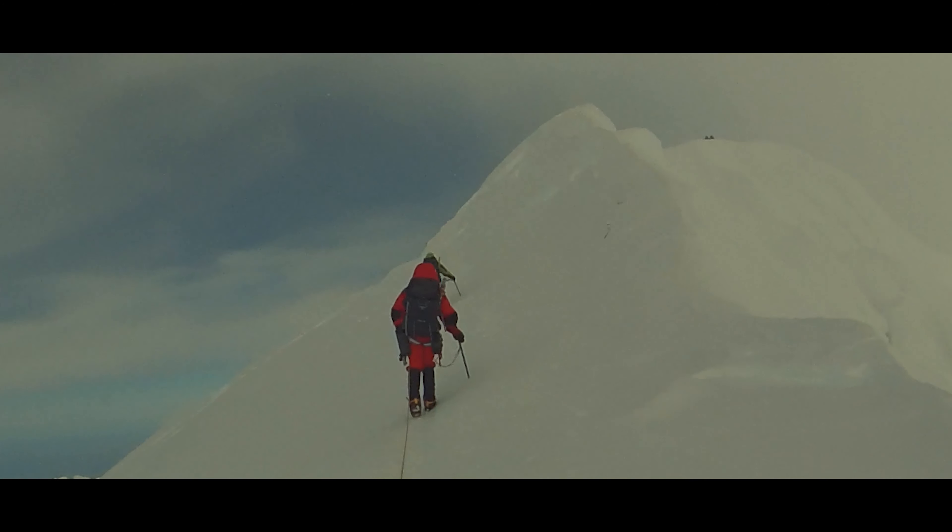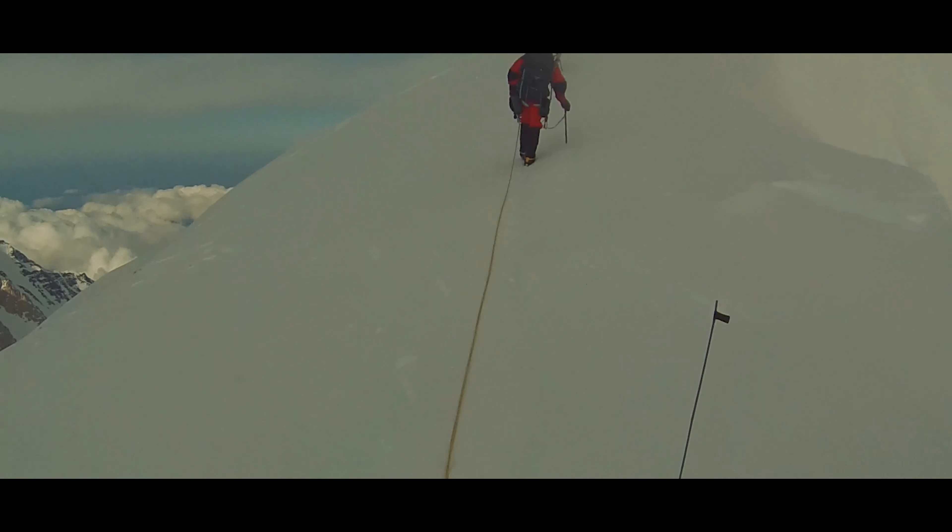Another on-the-trail technique is pressure breathing — breathing out fully and forcefully through pursed lips. By adding some resistance to your exhale, you increase the pressure in the lungs, which combats the decrease in air pressure around them at altitude. This facilitates better gas exchange in the alveoli.